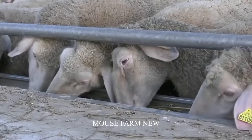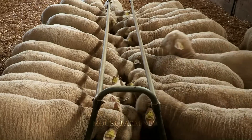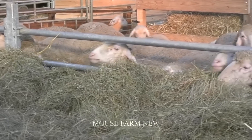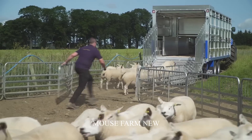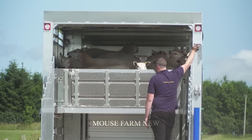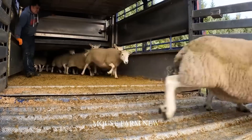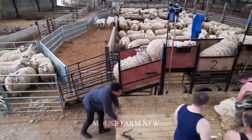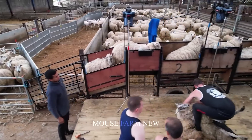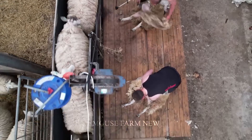Hello friends. Sheep farming is gradually becoming a strong economy in many countries around the world. Tens of tons of sheep meat are consumed every year, helping to increase sheep export turnover. So how do farmers around the world raise sheep? And how does sheep wool processing and meat harvesting take place?